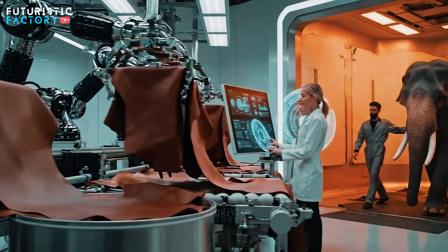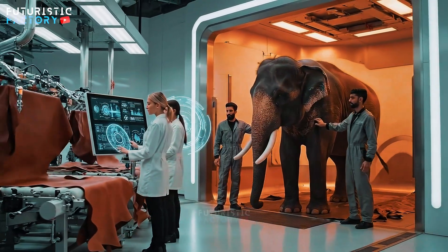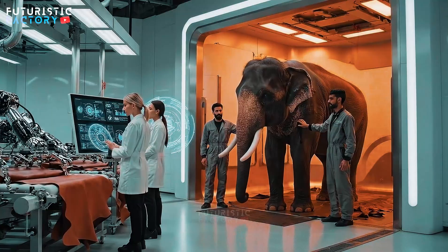Clear on conveyor seven. Bring him forward slowly. Watch the overhead clearance. Steady now.